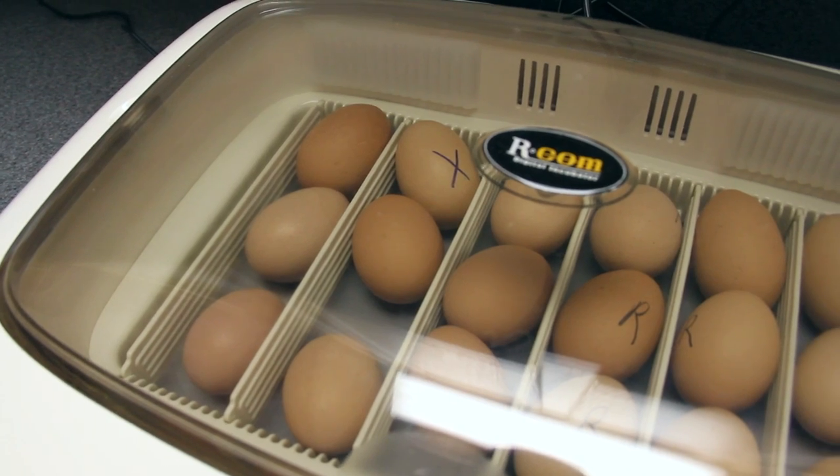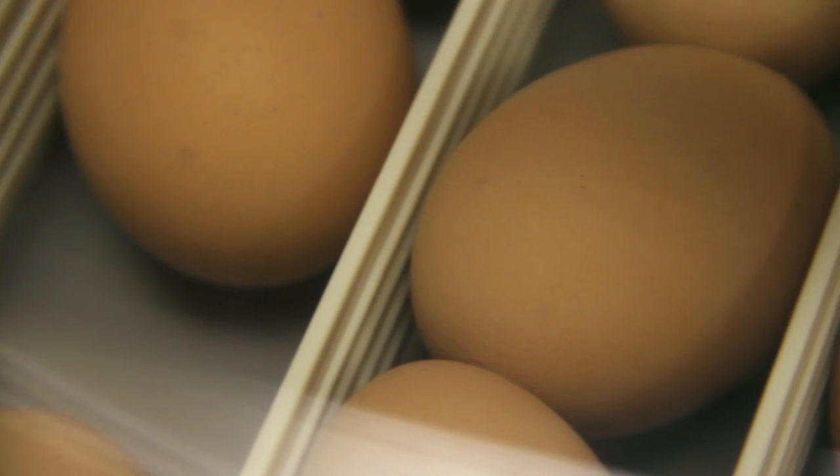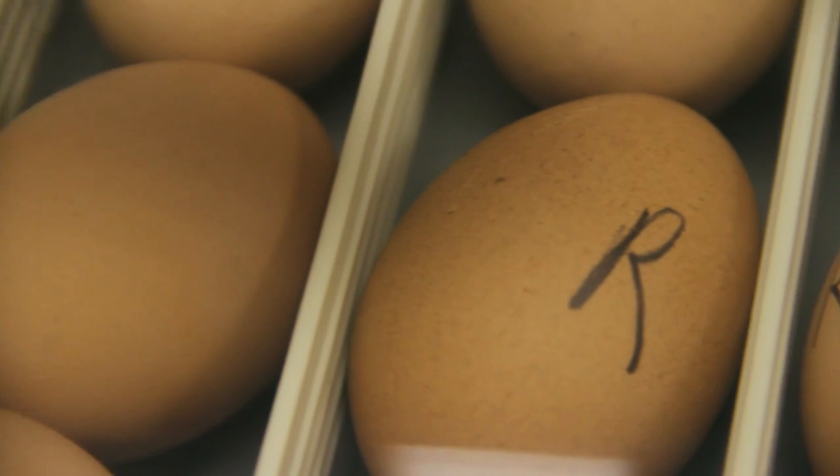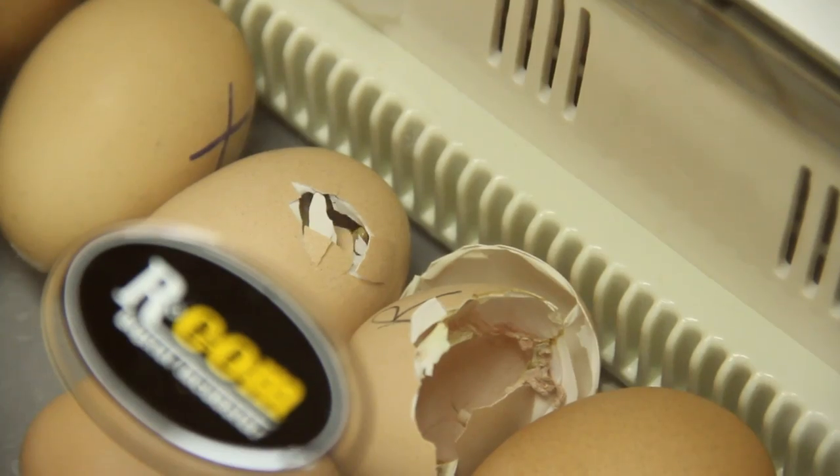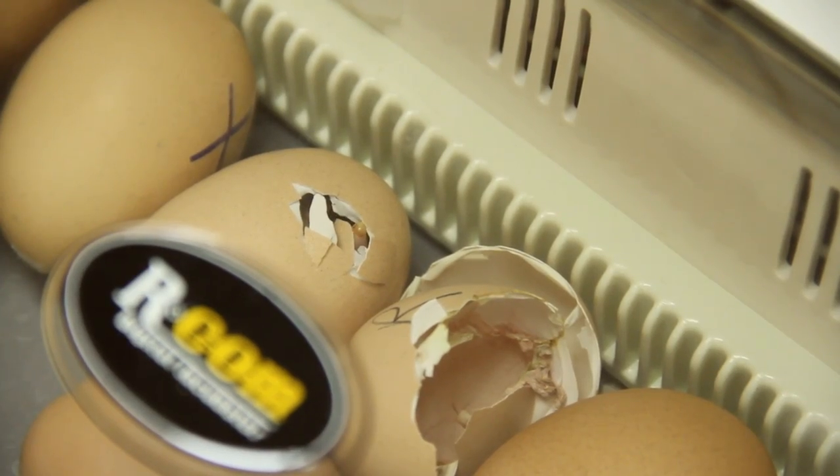The Fertile Chicken Eggs from Carolina Biological brings students first-hand experience with chick embryology. When your eggs arrive, carefully inspect them.